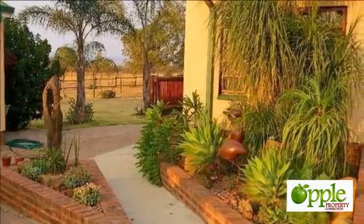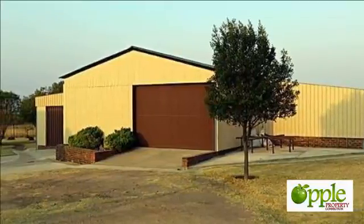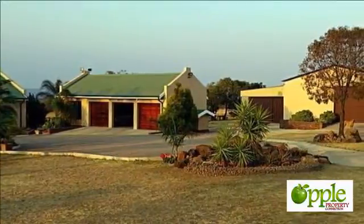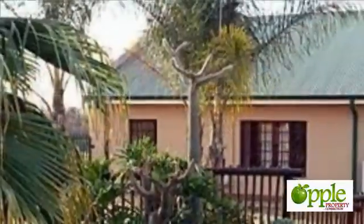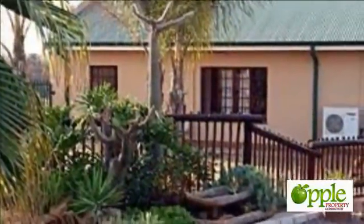Three boreholes on the property, two of which are equipped and deliver 15,000 liters per day. Two 5,000-liter tanks with pressure pump. House fully fenced and electrified. 6 new dog kennels. For more information on this property or to arrange a viewing, please contact us.